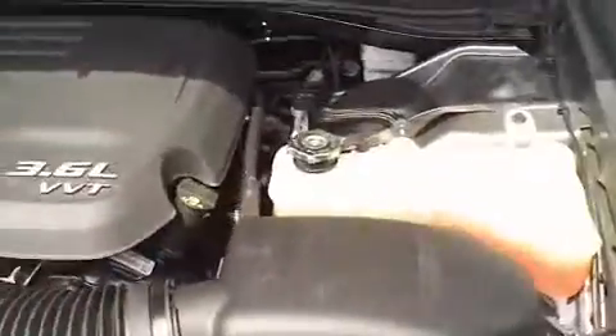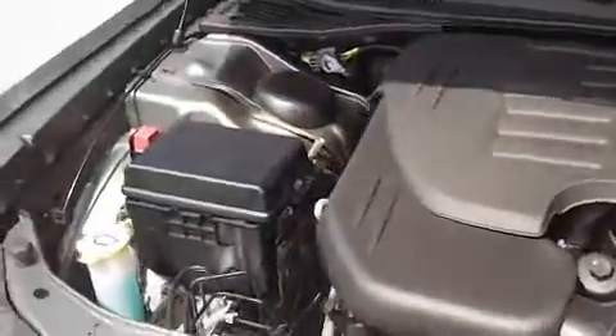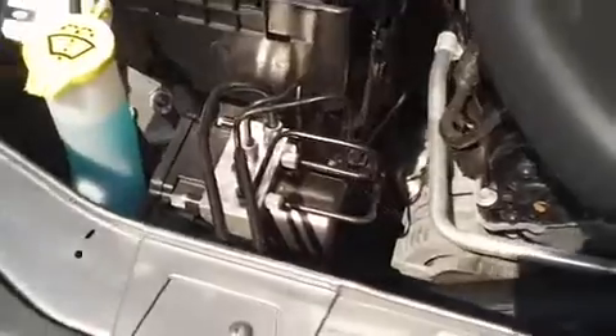Looking under the hood, it's got a 3.6 liter VVT engine. It's currently running so you can hear how well it runs. It's got anti-lock brakes, and the fluids are easy to get to.